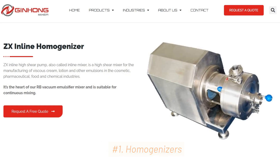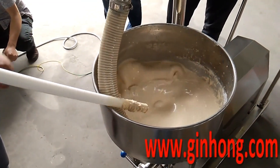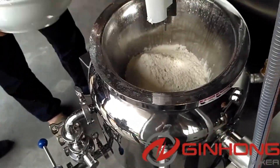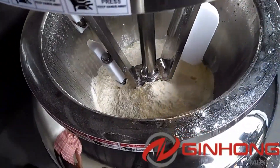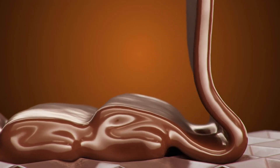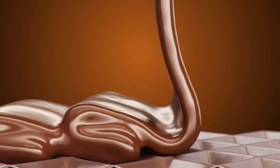1. Homogenizers. Homogenizers are designed to achieve homogeneity by applying extreme force, shear, and pressure to a mixture of liquids or to solid-liquid suspensions. This process involves breaking down and dispersing particles or droplets to create a uniform and stable blend.